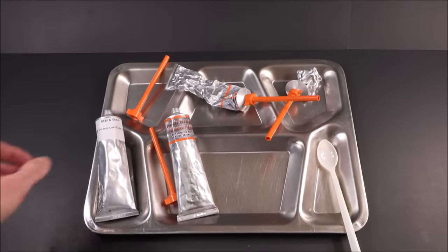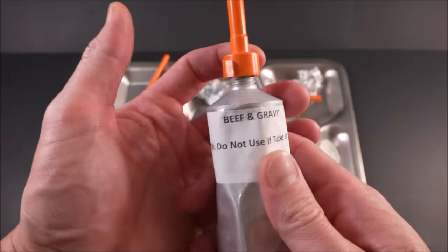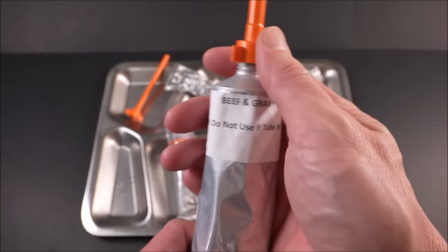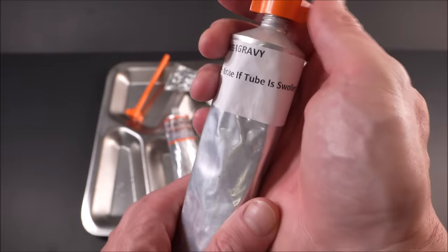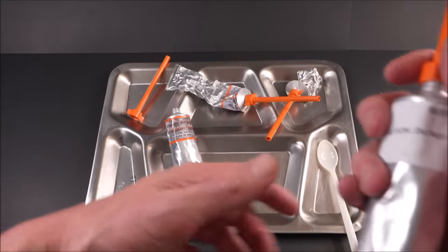Now for the beef and gravy. This is not a menu I've heard of, and the way it's labeled it's very likely a prototype that is tested out — they'll see if they'll adopt it or not, or it is one of the menus and just labeled differently.